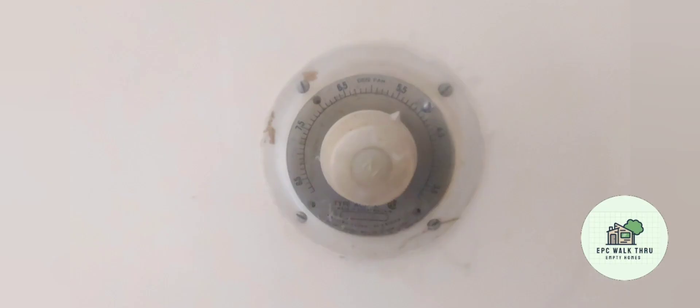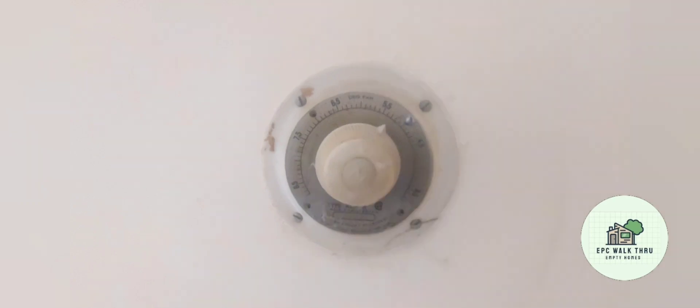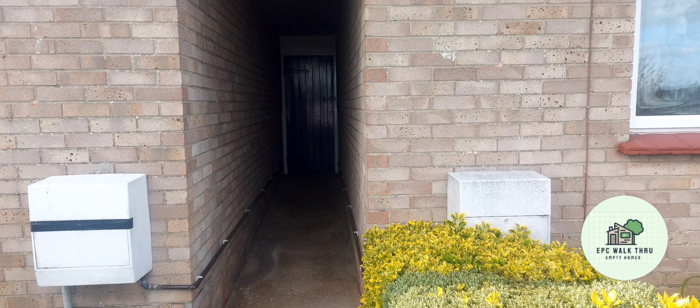The house was formerly heated by underfloor electric heating, and this is the old thermostat for controlling that system, which is now redundant. That's the other side of the side passage, showing a gas box without a meter.